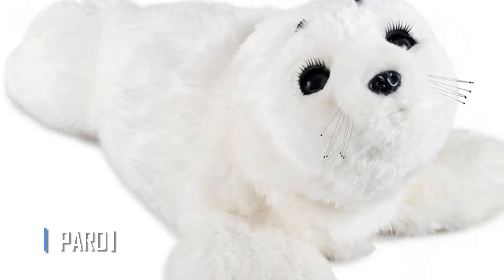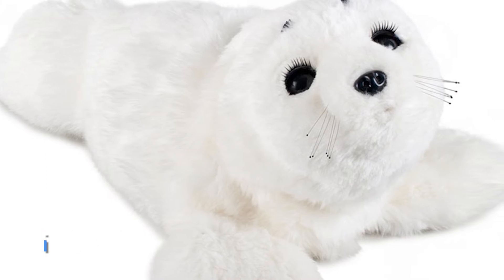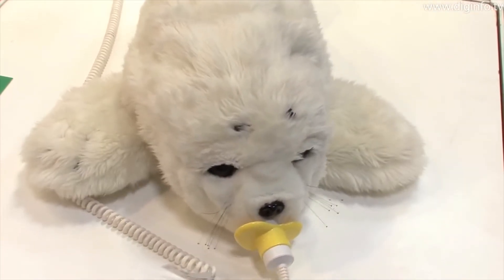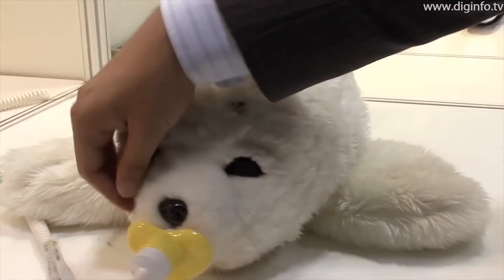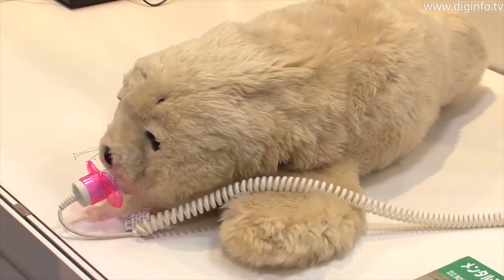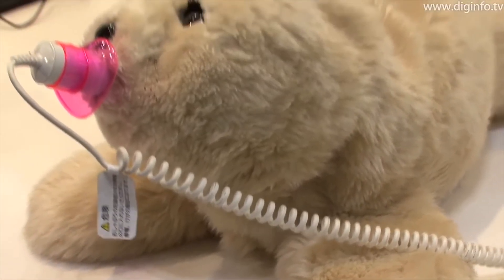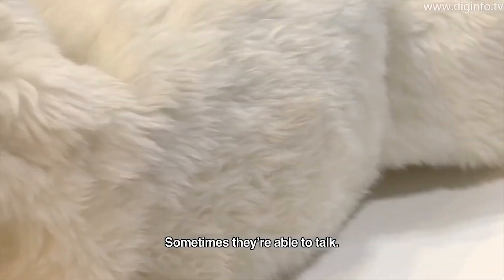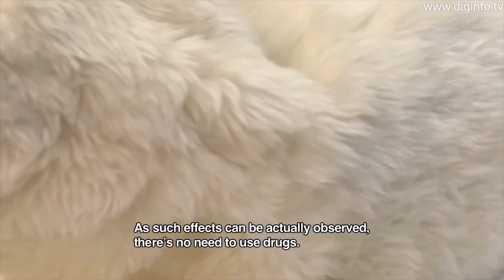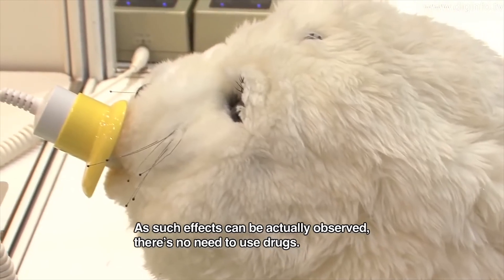Paro: Paro is a therapeutic robot designed to look like a baby harp seal. The furry device is designed to assist carers and patients to engage more effectively and reduce stress. It has been shown to be useful in inspiring and assisting patients to relax. The psychological impacts are based on animal therapy's well-documented benefits. It includes five sensors: posture, light, touch, audition, and temperature.